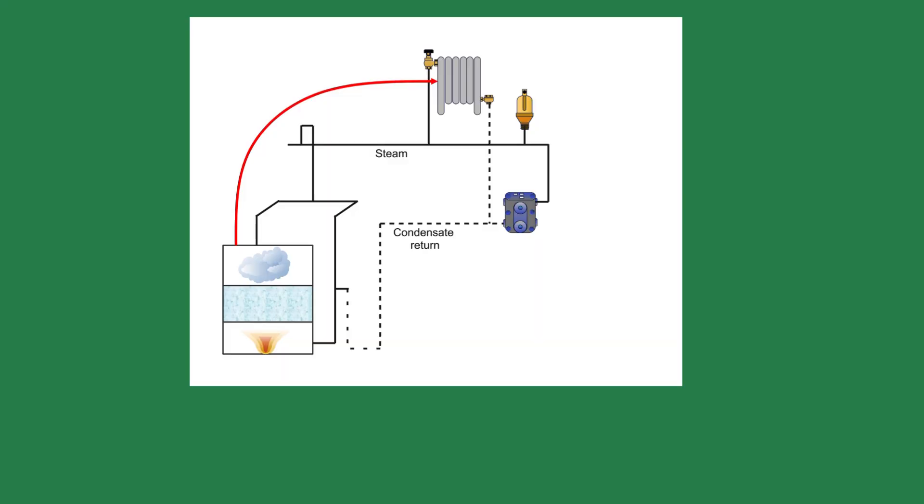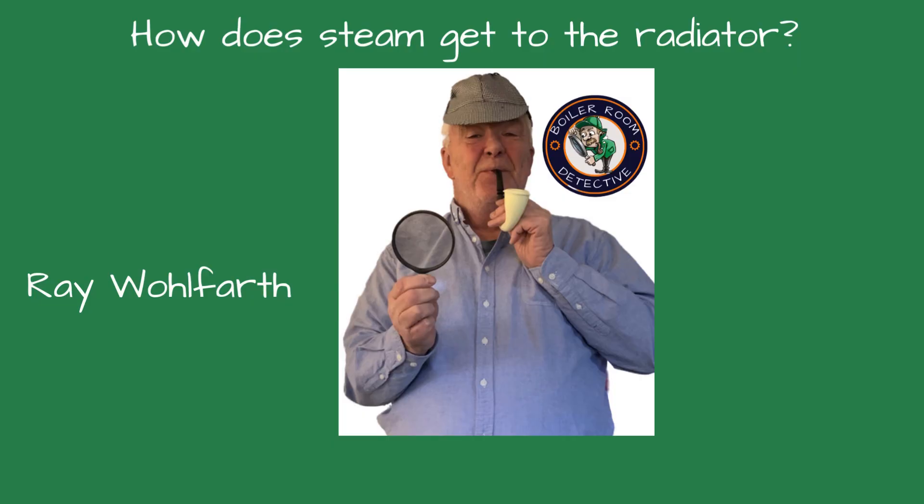How does steam travel from the boiler to the radiator? Steam and I had a love-hate relationship for the longest time. It took me forever to understand how it works. Just when I thought I had it figured out, it would do something I never expected. Welcome to Boiler Room Detective. I'm your host, Ray Wolfrey.